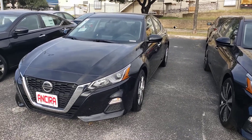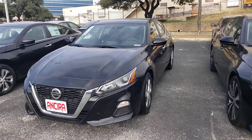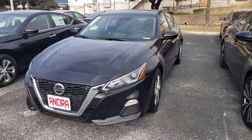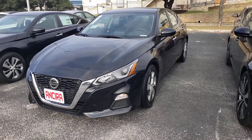Good morning, Jacob. Chris here with Ansira Nissan. Hello, how are you? I have a 2020 Nissan Altima in Super Black. I'm just going to give you a quick overview of the exterior and interior before you get a chance to come on in and visit us.